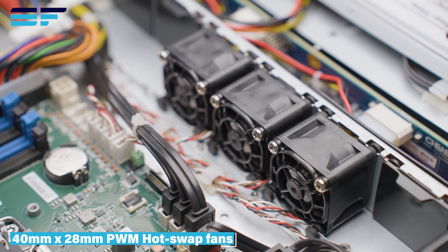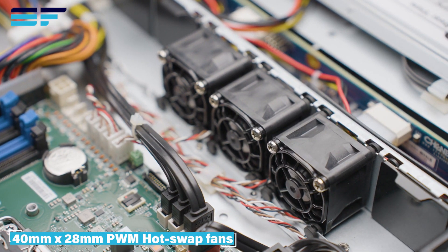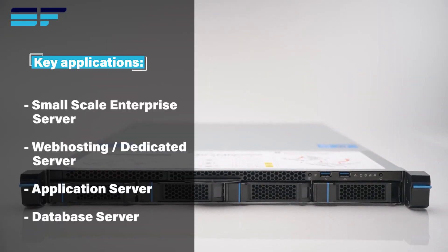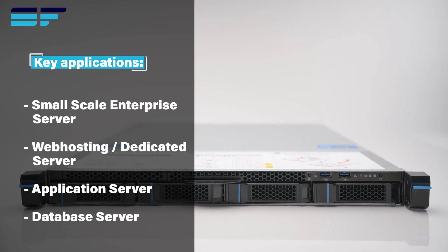MSI also produces a liquid-cooled variant, the S11-0202, which we'll be reviewing alongside this system in a future video, so stay tuned. The S11-0201 is a very flexible option for a variety of use cases, including web hosting and database applications.